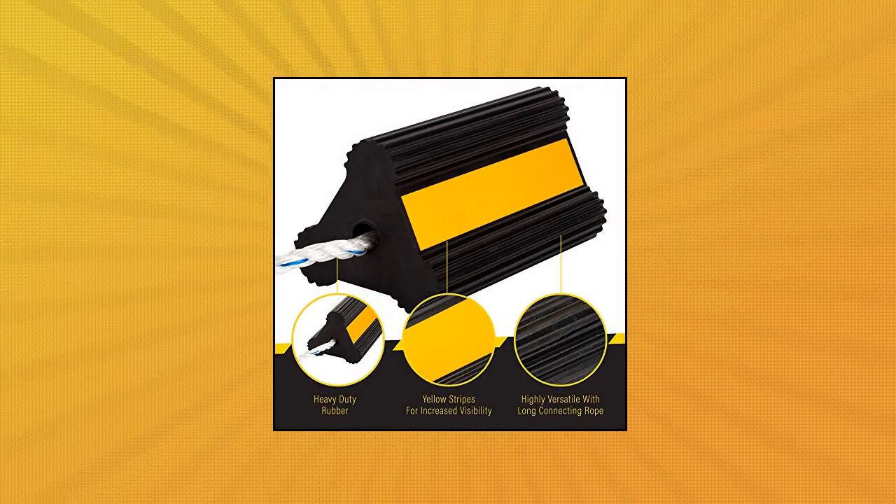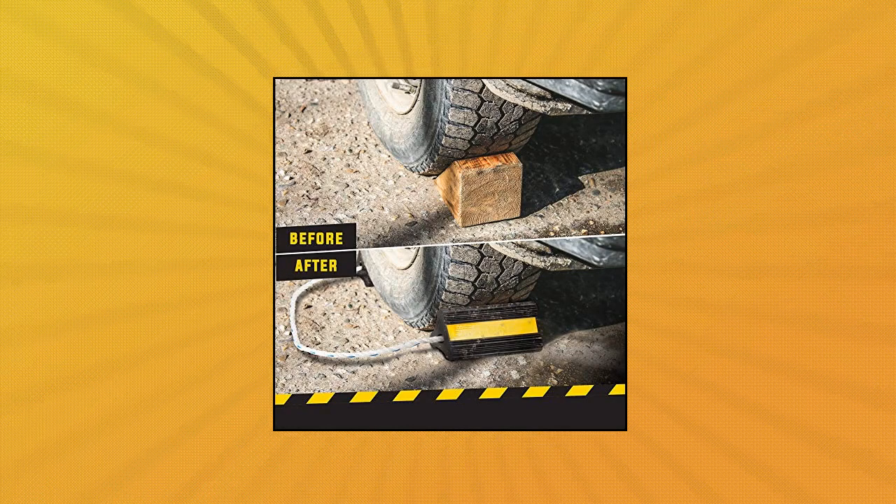Long-lasting, slip-resistant, weather-resistant, and oil-resistant, these chocks are built to put up with heavy usage.